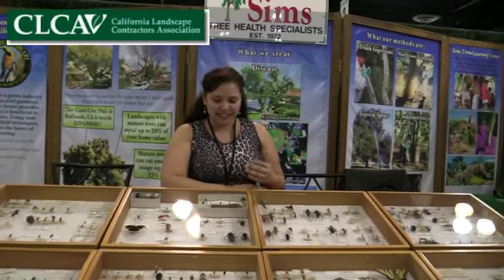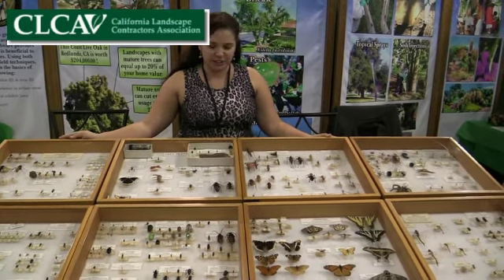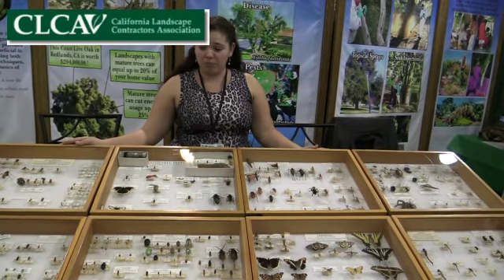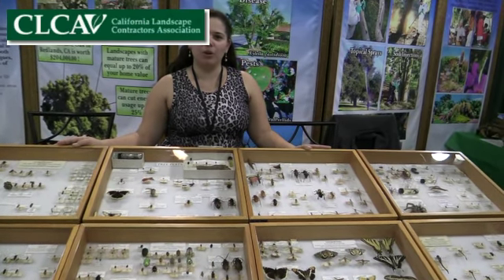The insect collection here is by our master arborist Susan Sims, and this is what she's collected throughout her years. We have one case dedicated just for tree pests. Most are local — most are from Southern California, kind of here and there, with a few from out of state.